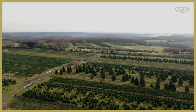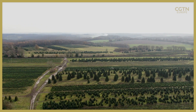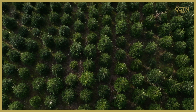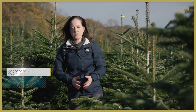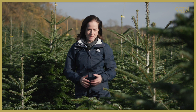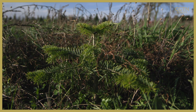120,000 trees stretch across this farmland as far as the eye can see — five types of firs and spruces. This is the traditional way of farming Christmas trees. They'll be cut down and sold for the festive season, and after Christmas they'll be thrown away. But in the next fields, there are hundreds of new young trees growing to replace them.